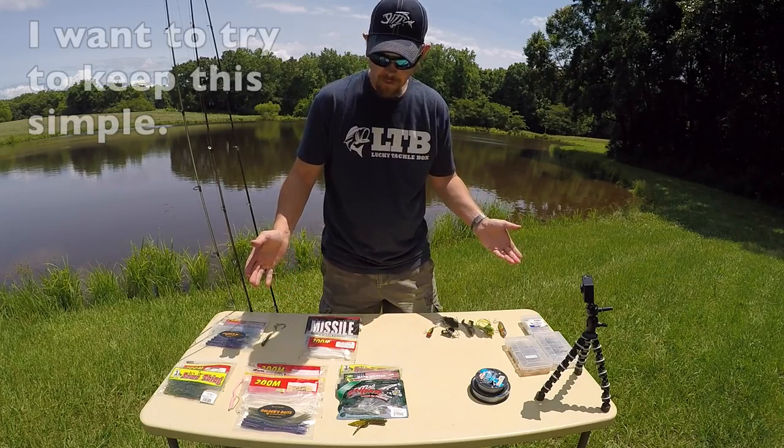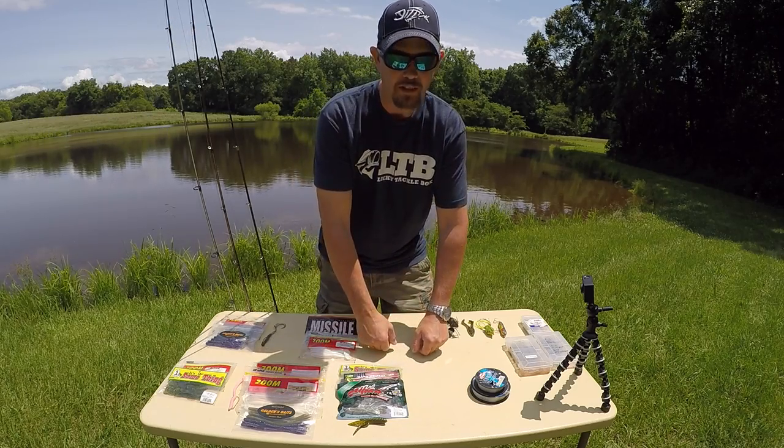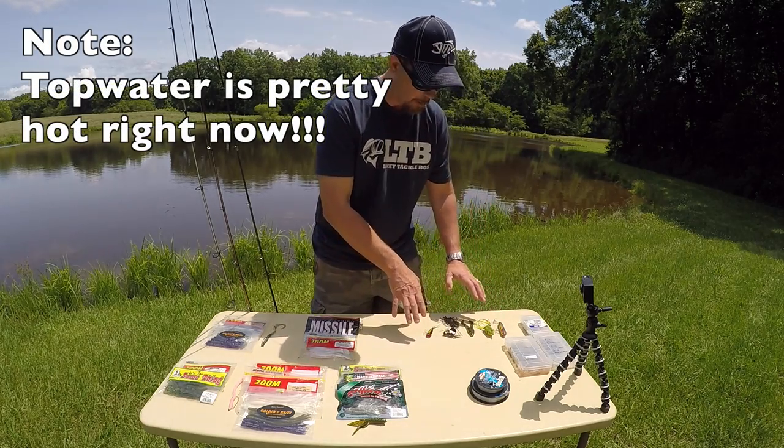When you start out, you kind of got to think about what time of year it is — that's kind of where I start. Let's start with top water.